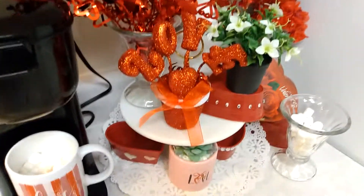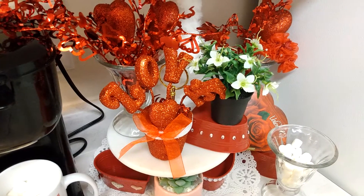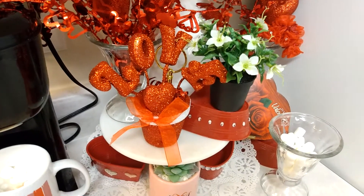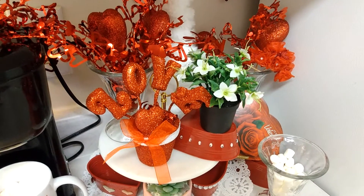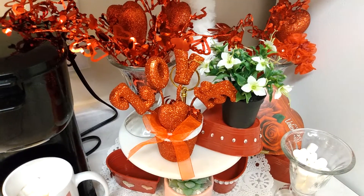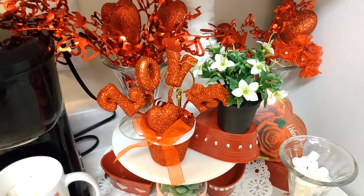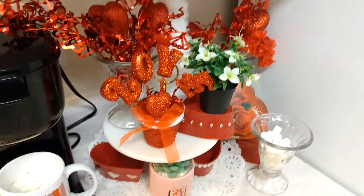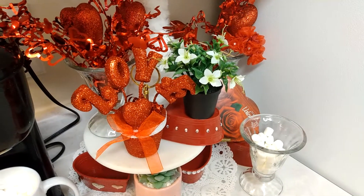Hi, this is Renee, welcome back to my channel. Today I am participating in a collaboration — it is the Valentine's Coffee T-Bar Decor Challenge 2021. This is being hosted by My Style My Colors, and her co-host is A Blessed Home with Kimberly Davis. I'm going to leave a link to the ladies' channels in my description box and also a link for the playlist down below, so be sure you go over to those channels — Sula with My Style My Color and Kimberly Davis, A Blessed Nest.